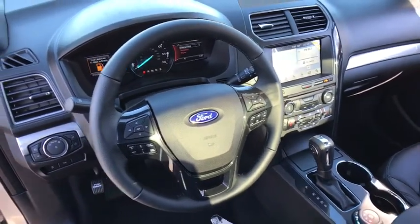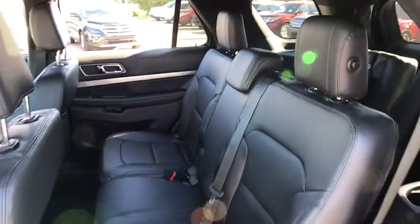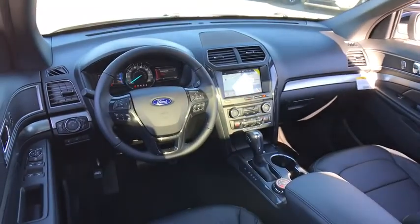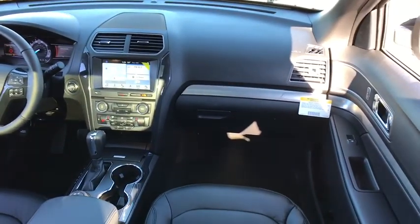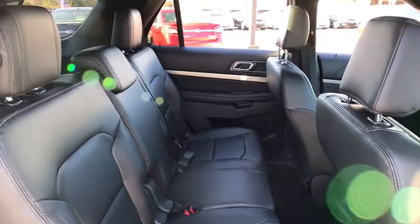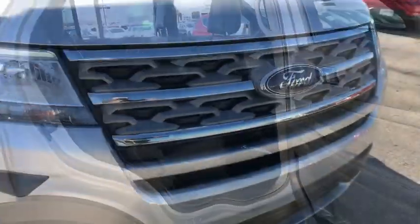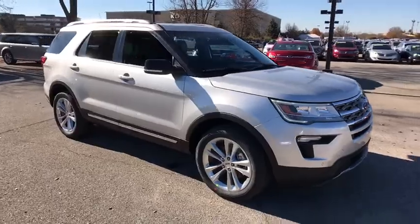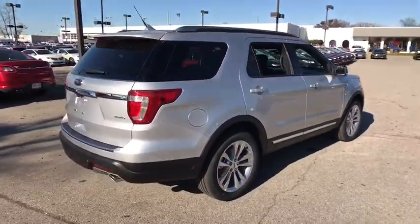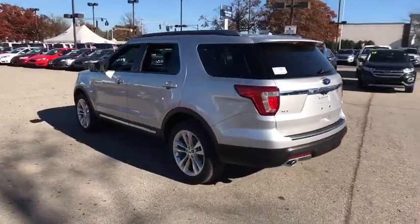Your new ride is just a phone call away. The 2018 Explorer. We'll be right back.